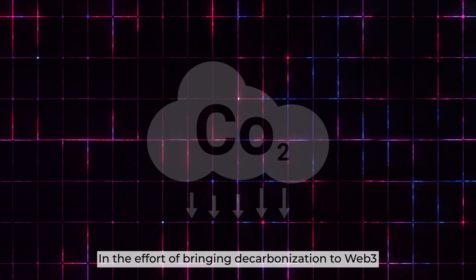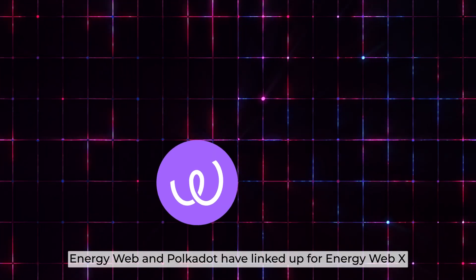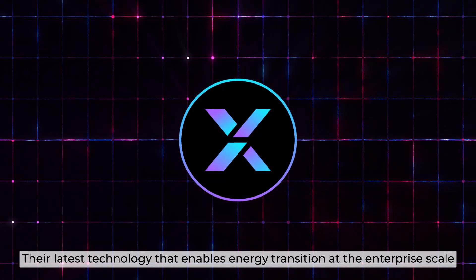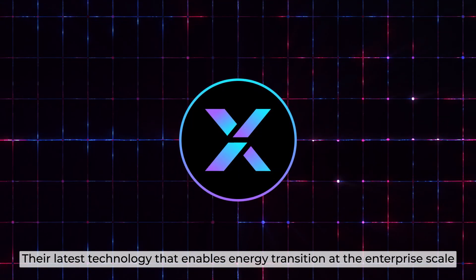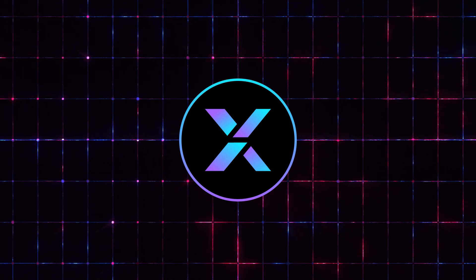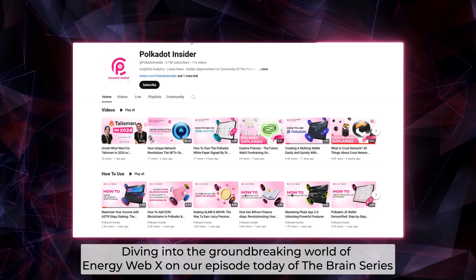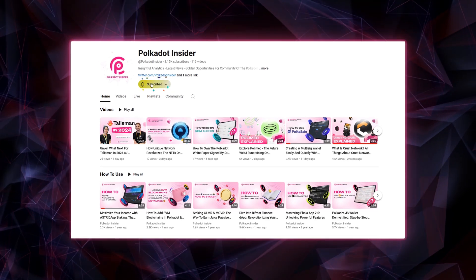In the effort of bringing decarbonization to Web3, EnergyWeb and Polkadot have linked up for EnergyWebX, their latest technology that enables energy transition at the enterprise scale. Diving into the groundbreaking world of EnergyWebX on our episode today of the Brain series, only on Polkadot Insider.